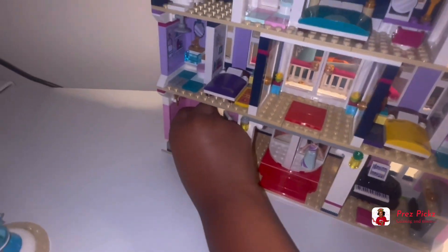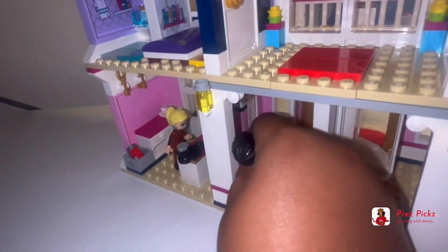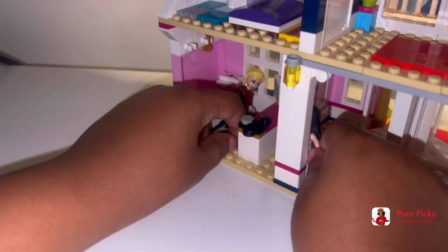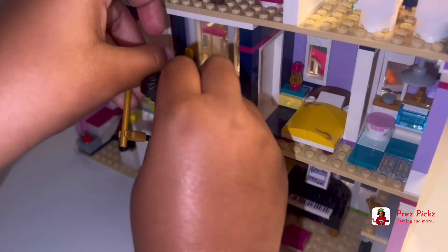Here we have the bellhop Stephanie. You can check in to get your room. I would like room 101 please. She will give you the key, and then you get to your room and she gives you your stuff.